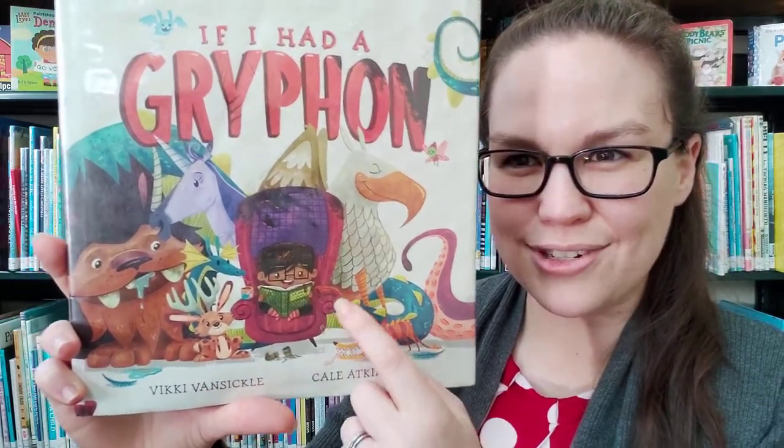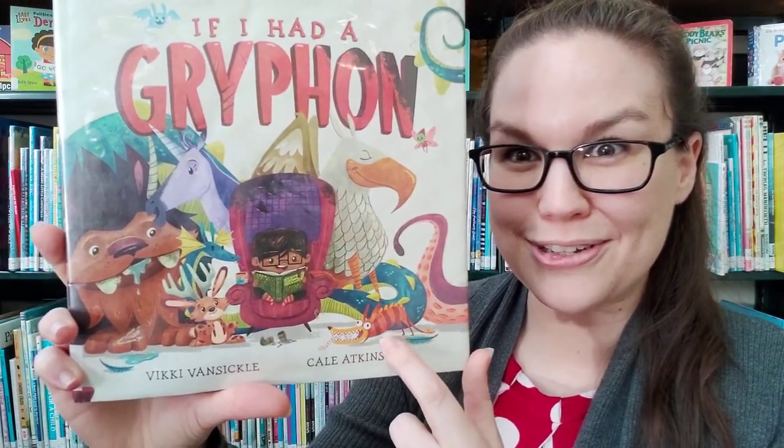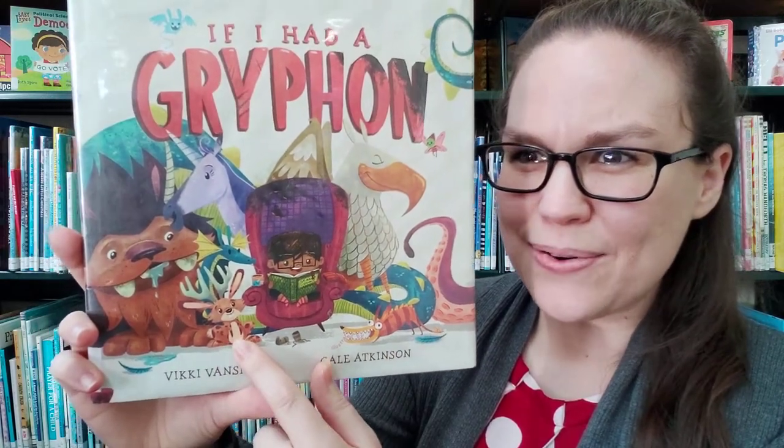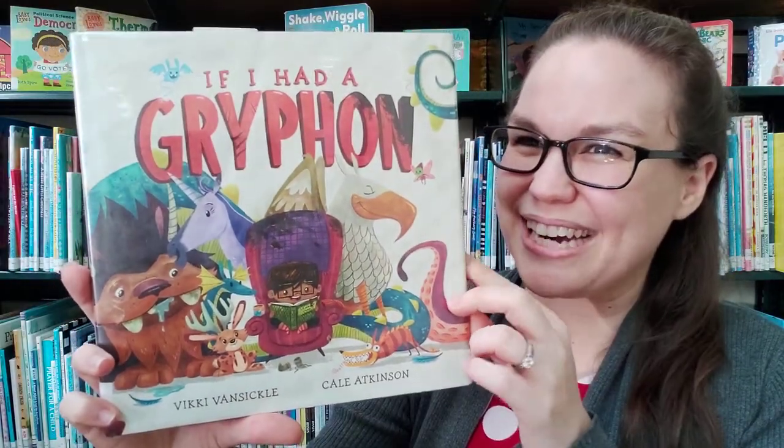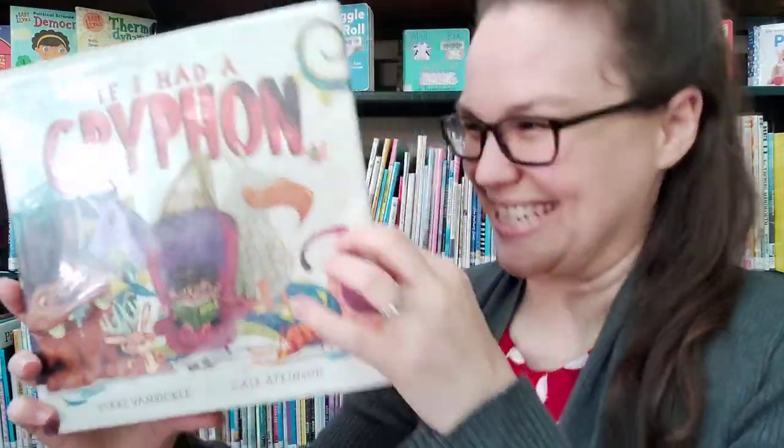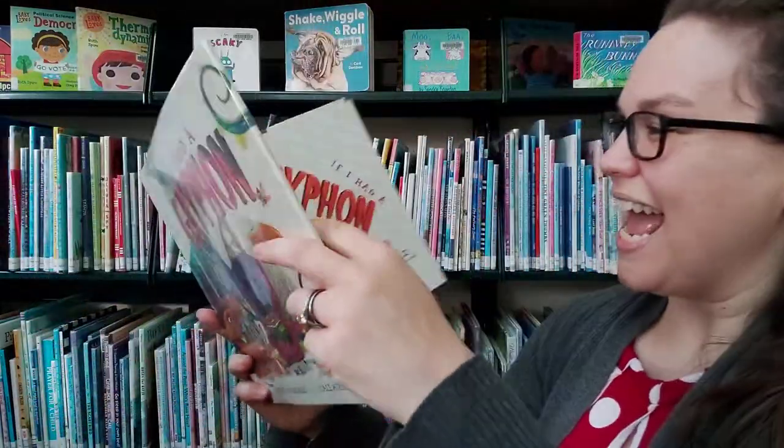Can you see anything on this page? Can you see here? There's a chupacabra. Do you know what this one is? It's a jackalope. There's all kinds of crazy animals in this story. Let's see what happens — If I Had a Griffin.